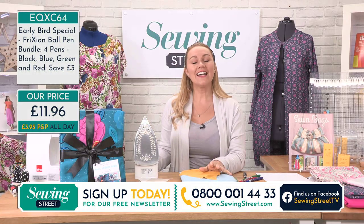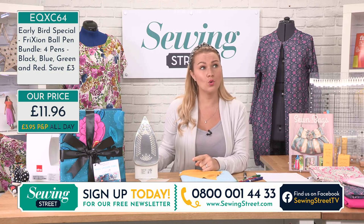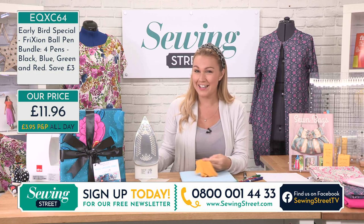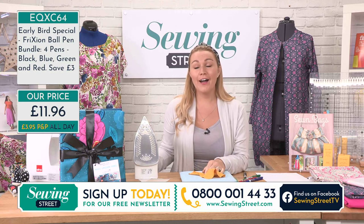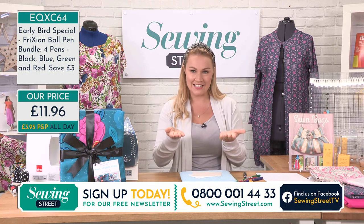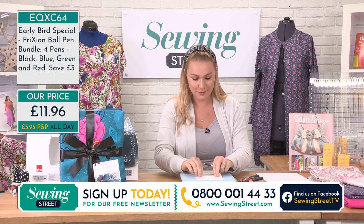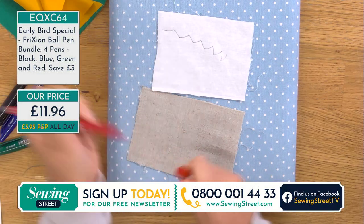One word of warning: in extreme cold temperatures, the markings come back. If you're putting your quilt in the freezer or going in the hold of a plane - it has been known - somebody took a quilt to a competition, it went into the hold of a plane, and the markings came back. Also, if you do your homework with a friction pen and then laminate it, the heat in the laminator will make your friction pen writing disappear.